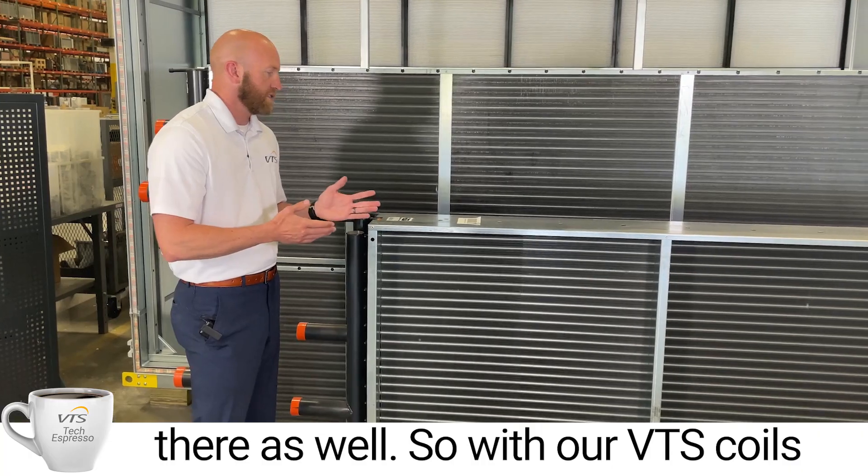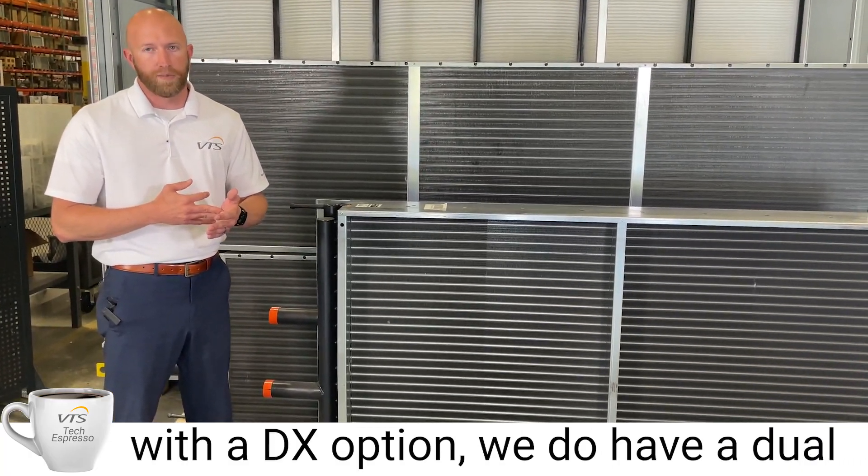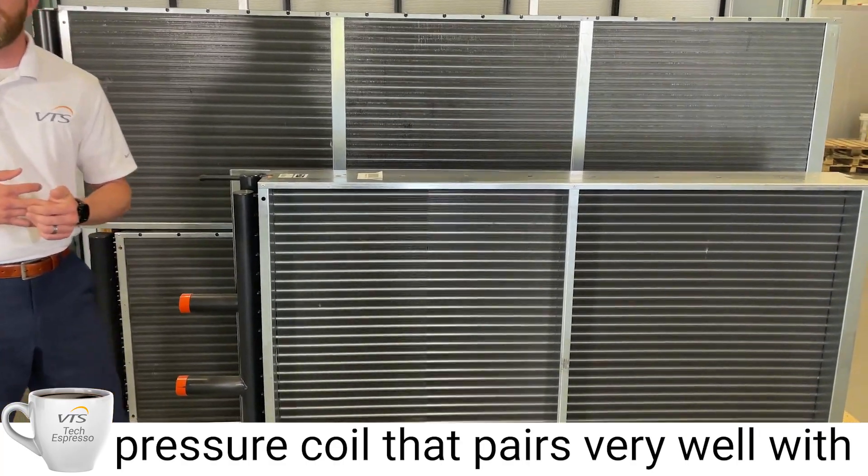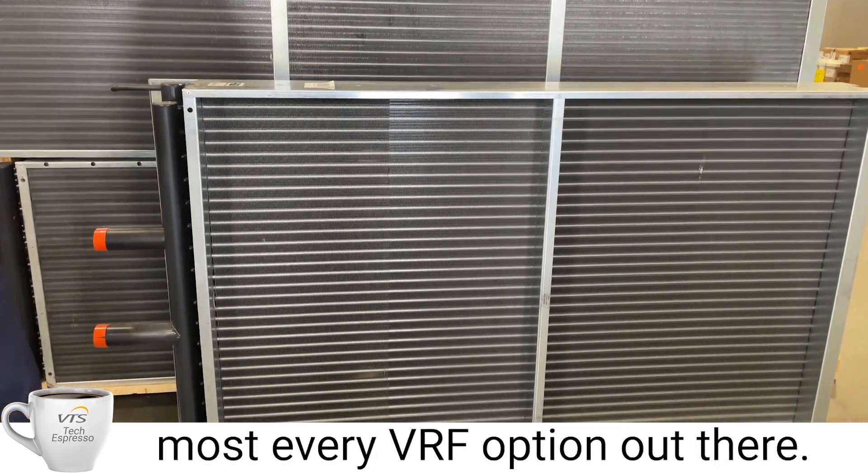With our VTS coils and DX options, we do have a dual temperature, high performance, high pressure coil that pairs very well with most every VRF option out there.